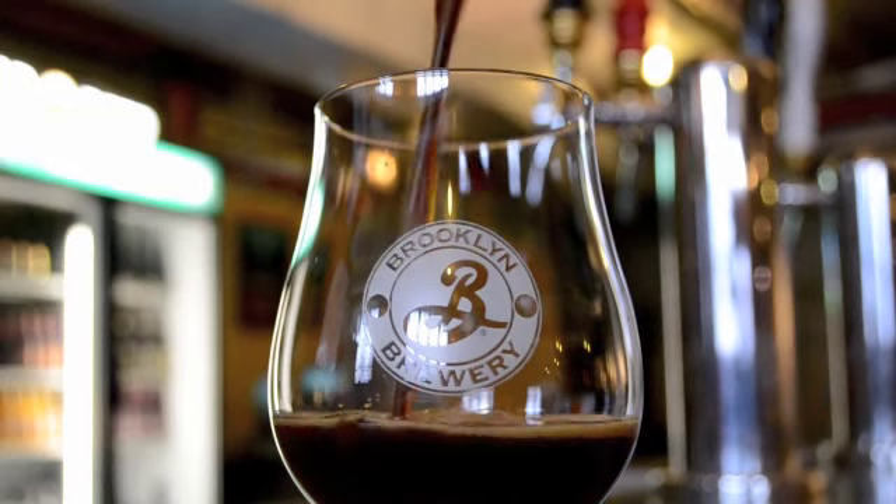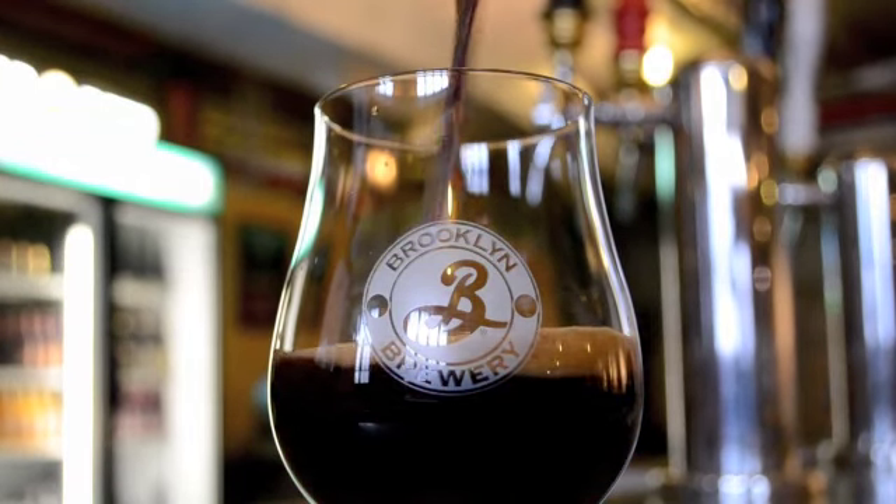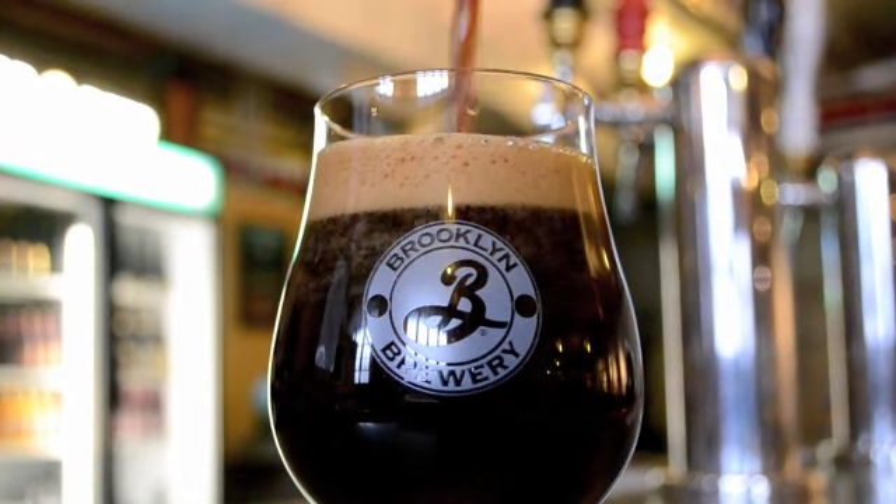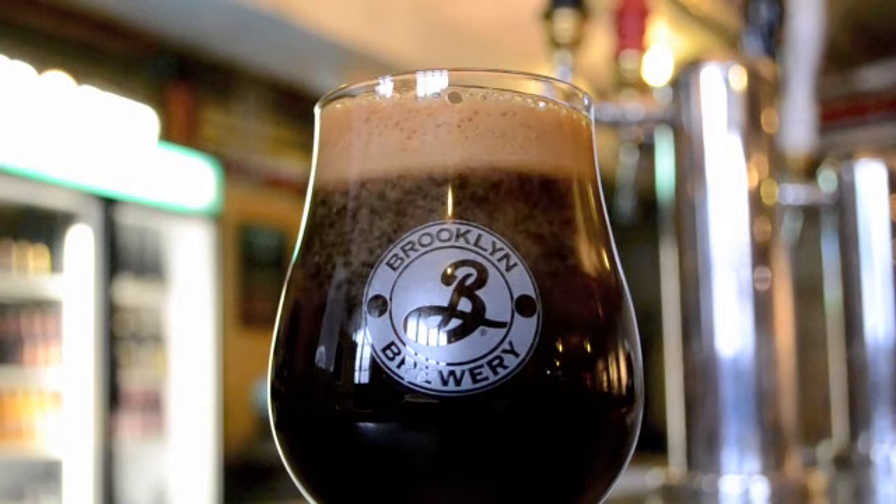The beer is not sweet; it has a nice drinkability to it. Like most porters, it's going to be at its best at about 50 degrees Fahrenheit, but it's designed so that your regular draft system will do just fine at 38 to 40 — it can warm up in people's hands.